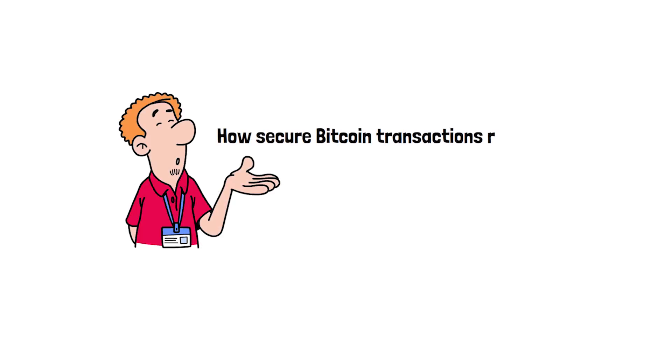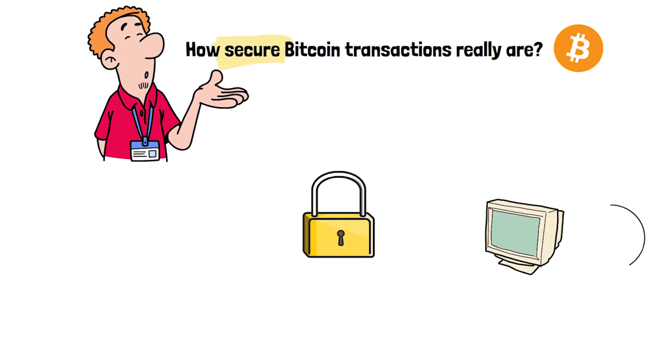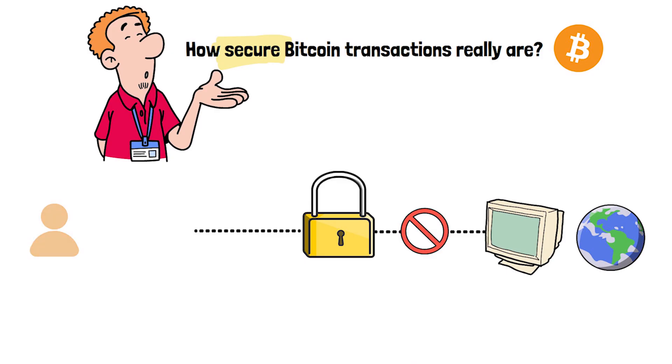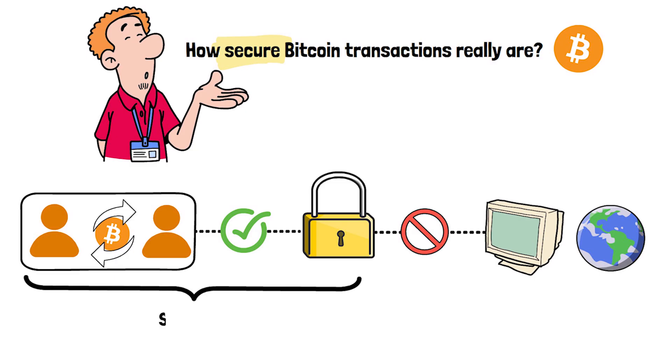Let me ask you something. How secure do you think Bitcoin transactions really are? Imagine a lock so secure no computer on earth could crack it in a million years. That's the power behind every Bitcoin transaction you make, and it's all thanks to something called SHA-256.